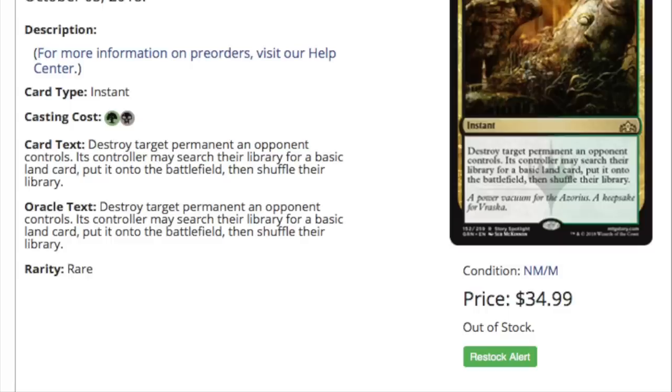The answer is, it is unknown. So what they do is they sell 10 at a price, it sells out, they increase the price, the next 10 sells out, and suddenly we are at $34.99 for a rare — a non-shockland, non-Chromatic Lantern rare.